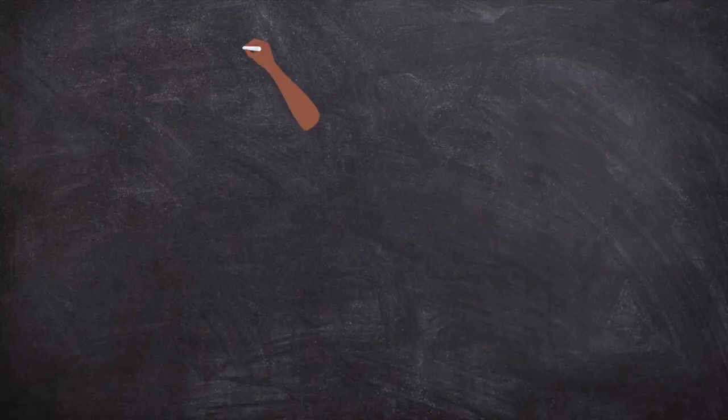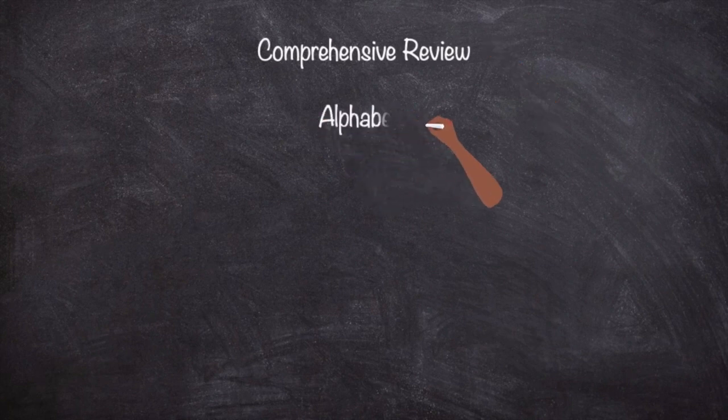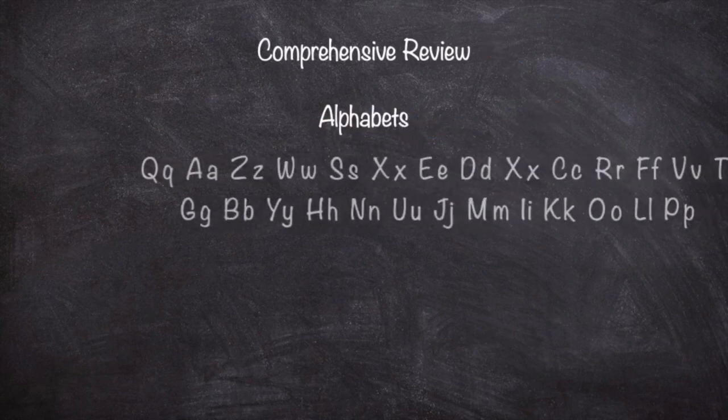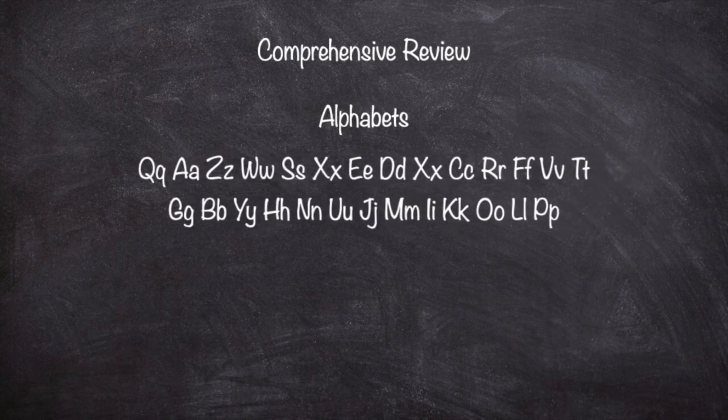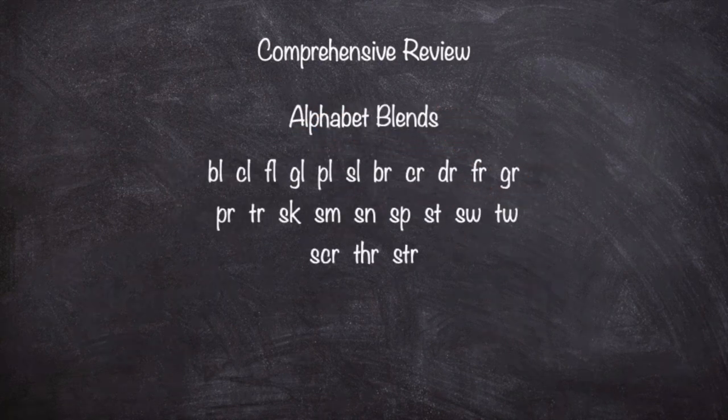So first we started with, of course, the alphabets. It's always good to go over the alphabets in the traditional alphabet song — it's a great place to start. But don't stop there. Challenge yourself to learn the alphabets out of order. That will help you tremendously. And once you have learned the alphabets, go over the blends and the sounds of the alphabets. That's going to be very important as you're learning how to read. You must know the letter sounds.